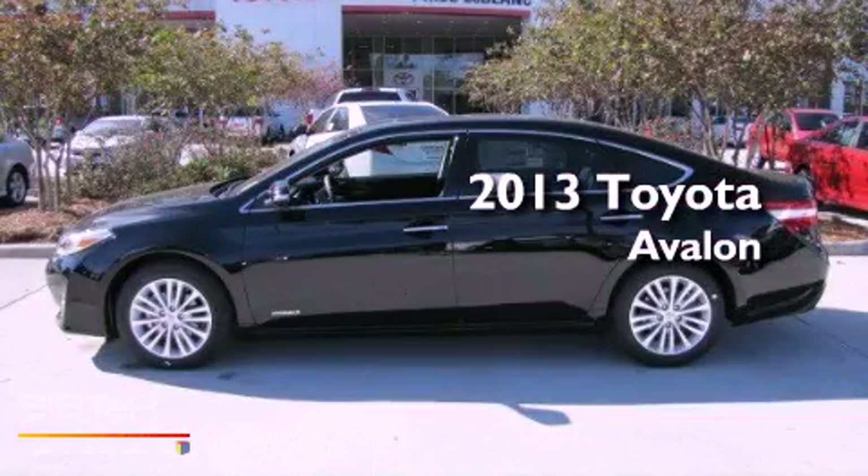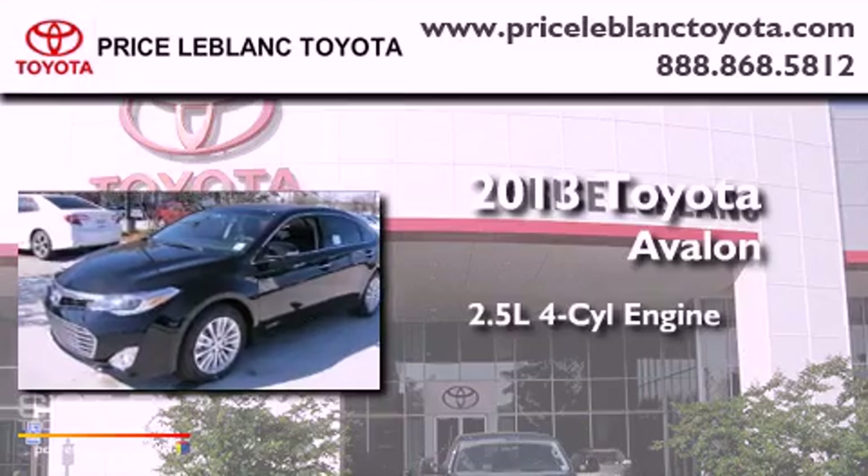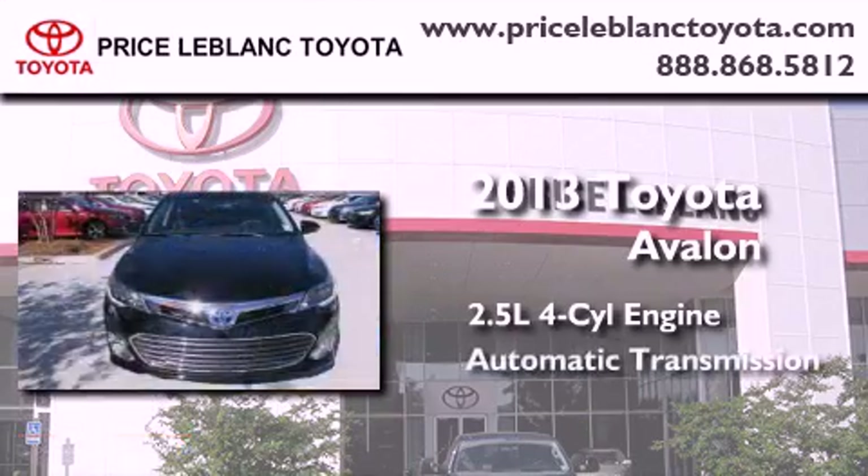This is a brand-new 2013 Toyota Avalon. It features a 2.5-liter four-cylinder engine and an automatic transmission.